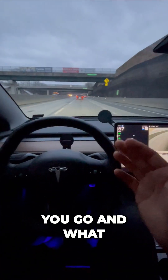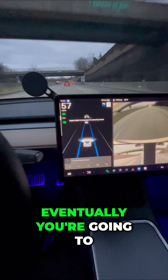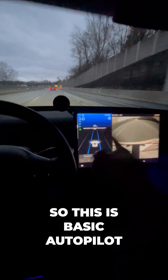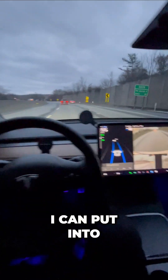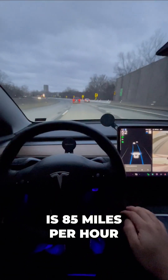But how fast can you go and what would this do for you? Eventually you're going to see a message that says 'apply slight turning force.' This is basic autopilot — I give a quick nudge and that's it. The maximum speed I can set in autopilot is 85 miles per hour.